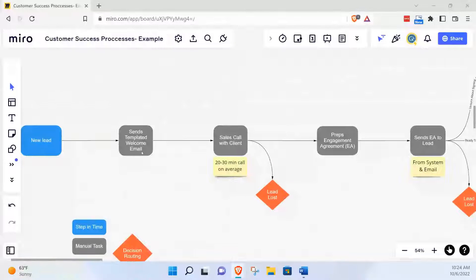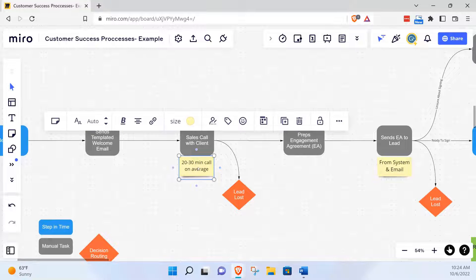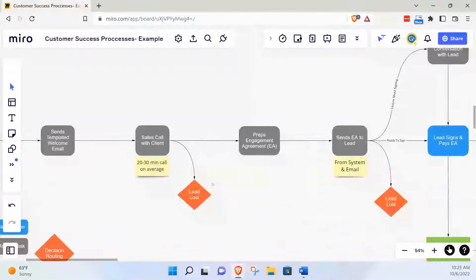We're not going to focus on marketing or sales — we just have a new lead that wants to move forward. What happens next? 90% of the time you'll send some form of welcome email. Then that moves forward to having the sales call with the lead. I have a sticky note here with some context — 20 to 30 minutes on average. Add context and detail as you go along in this process map, because the point is when you step away and see the process map as a whole, you begin to realize there's probably something better.